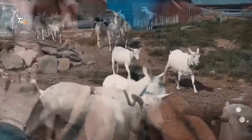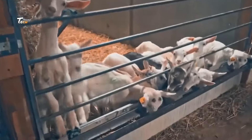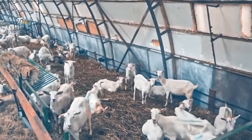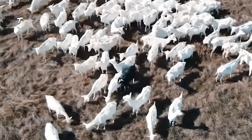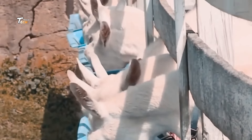Next, the skinning process begins. This is a delicate step where the goat's hide is removed while keeping the carcass clean and uncontaminated. The carcass is then cleaned thoroughly to prepare it for further processing.